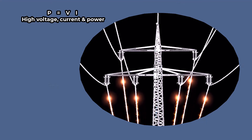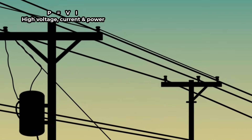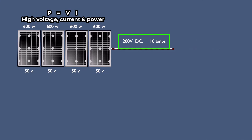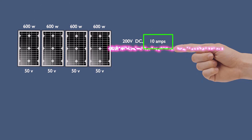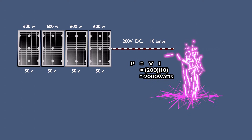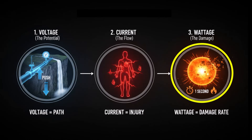True danger exists when high voltage and high current are present together. This is equivalent to a tall waterfall with a massive flow of water. A household outlet or a power line has both sufficient height and flow. A standard solar array — such as four 600 watt panels producing around 200 volts DC with 10 amps available — also fits this dangerous category. The 200 volts easily overcomes skin resistance, and the available current is many times higher than the lethal threshold. The resulting high wattage indicates a powerful and sustained transfer of energy into the body. Voltage creates the potential path, current causes the injury, and wattage indicates how much damage is being done to the body per second.